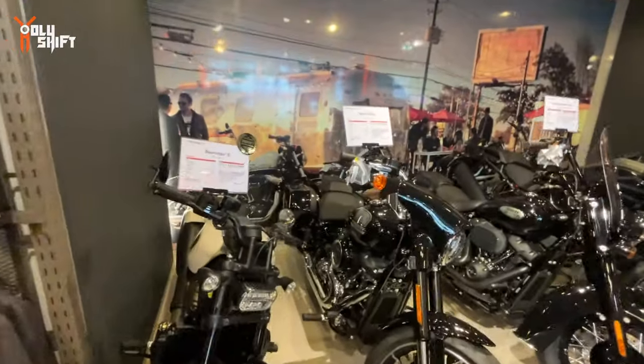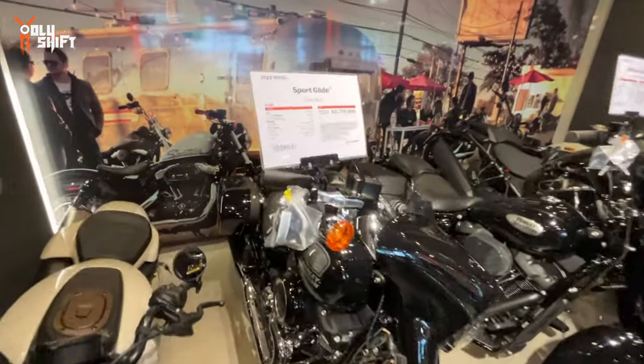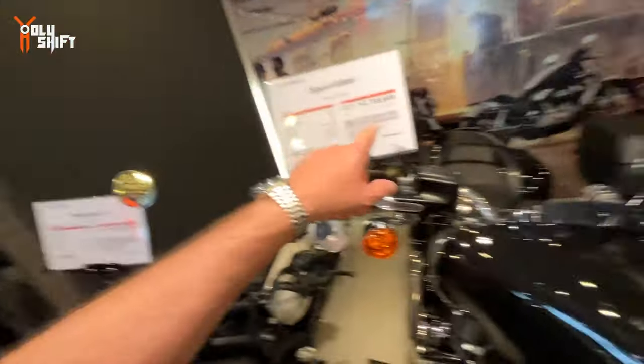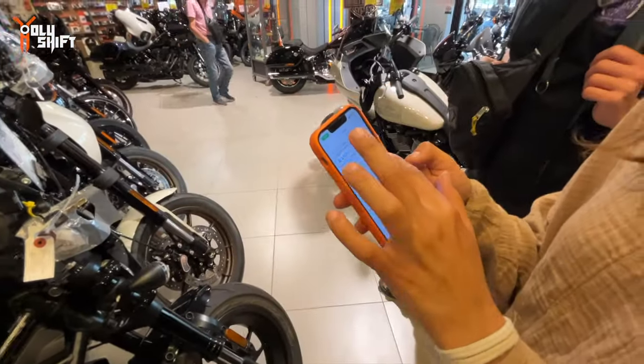Sport Glide - Indian... we don't say the Indian word over here, okay. We don't use that word. My daughter's like, 'what's the other company's name?' - you don't say Indian over here. So they do carry the Sport Glide 2023 - that's a model we don't see in America - and it's 22 million 700 yen. Let me translate that for you: around $22,800.